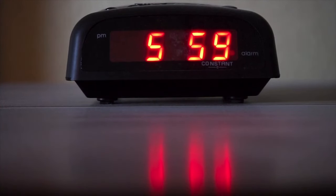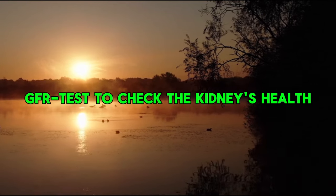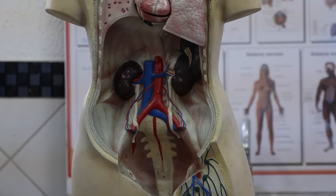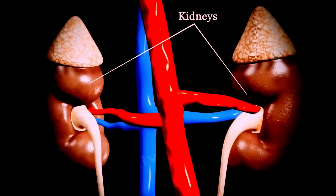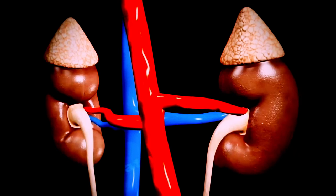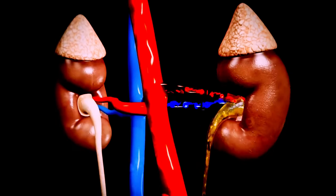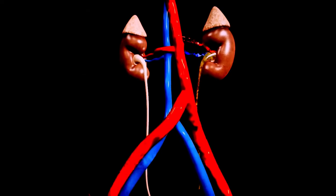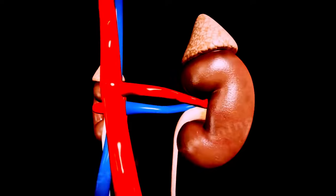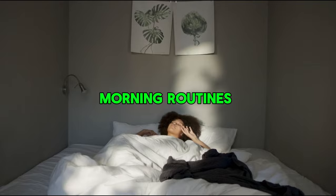6 easy things you may do first thing in the morning that can halt or even reverse the decrease of GFR are demonstrated in this video. Even in the early stages of chronic kidney disease, these routines can have a significant impact. Improving your kidney health and avoiding dialysis are both possible with a few simple adjustments to your daily routine. Let's find out which morning routines really work.